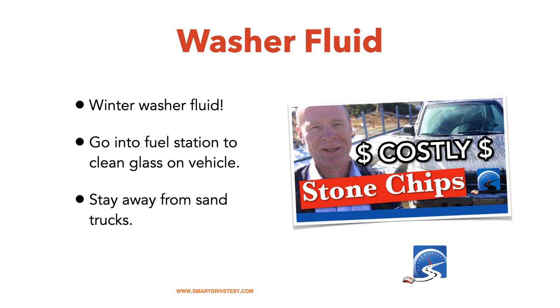Stay away from sand trucks. This has already started on our roadways — I have two stone chips in my vehicle. Here in British Columbia we call it pickle mix, which is sand and salt, and there seem to be rocks the size of your fist coming out the back of the sand truck. If you get a stone chip, get it fixed right away — it only costs $60 or $70 to fix a chip, but replacing the entire windshield is $500 or $600.